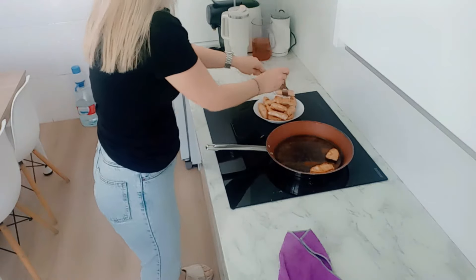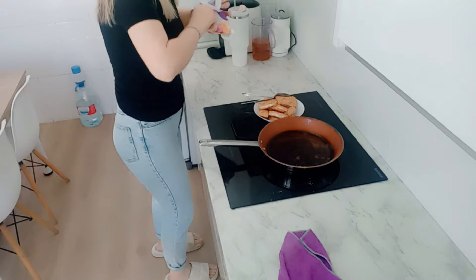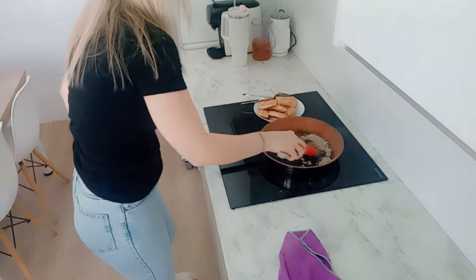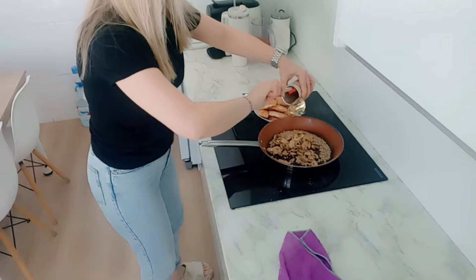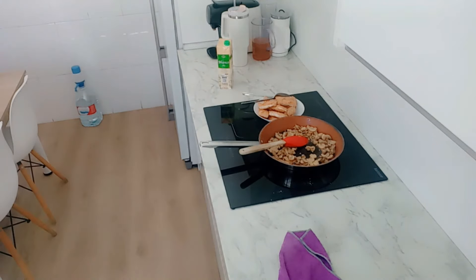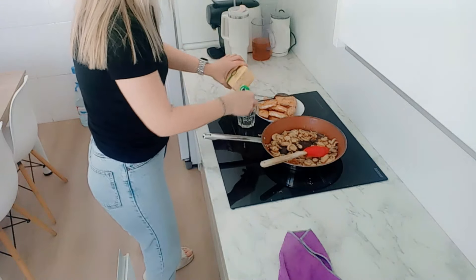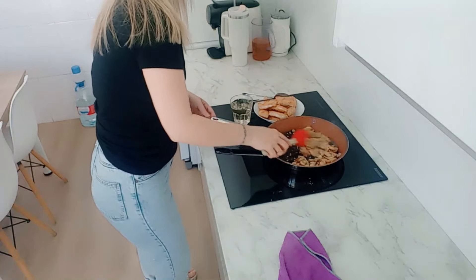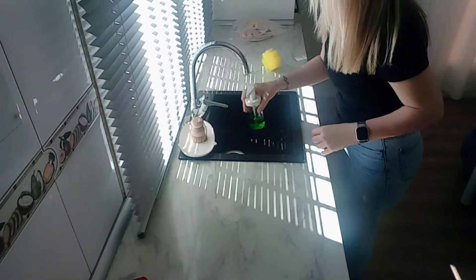Ya he terminado de marcar el segundo lomo de pavo. Voy a retirar un poquito de aceite, que para mi gusto tenía un poquito de más al marcar con harina. Lo quito y ahora la sartén tiene lo justo y necesario. Marco bien los ajitos sin que se quemen, simplemente dorándolos, y el champiñón — en este caso es una lata de champiñones laminados. Si puede ser con champiñón fresco está todavía más rico, pero en esta ocasión no tenía y también sale muy rico. Una vez que lo tengo marcado y el champiñón ya está doradito, echo un vaso de vino blanco y lo dejo reducir un ratito. Mientras se va reduciendo, yo sigo recogiendo trastos y limpiando el fregadero y la encimera.